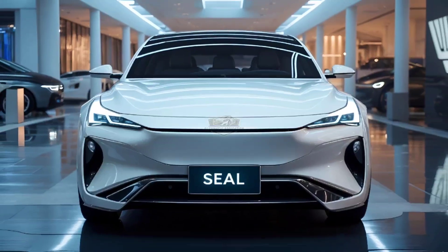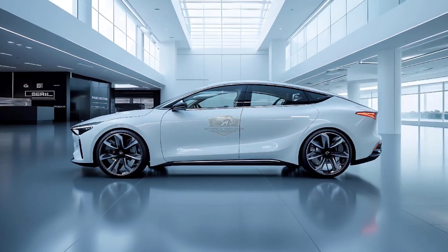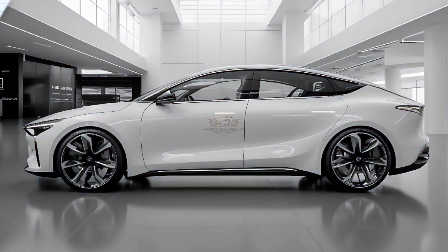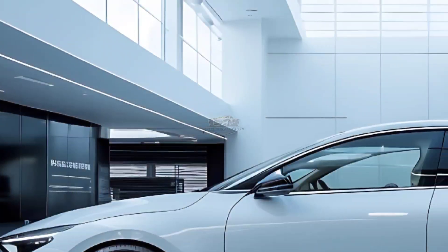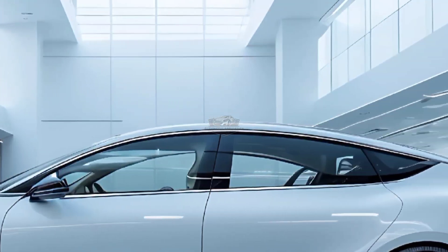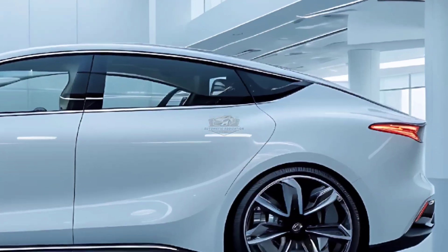The BYD Seal charges from 10 to 80 percent in just 25 minutes, thanks to its 800-volt electrics which replaced the 400-volt design of the old car. This is a significant improvement over the 37-minute charge time of the previous model.